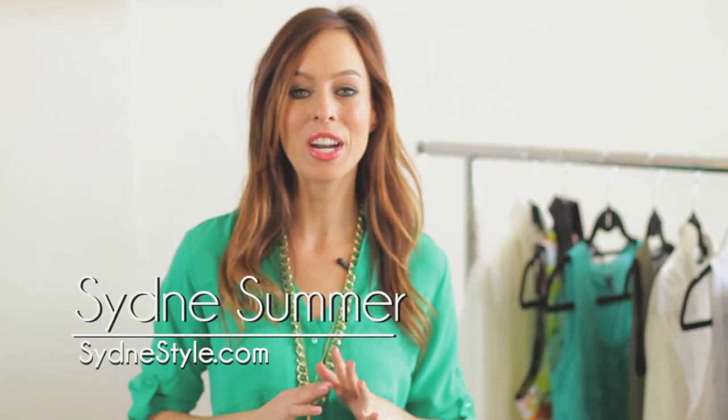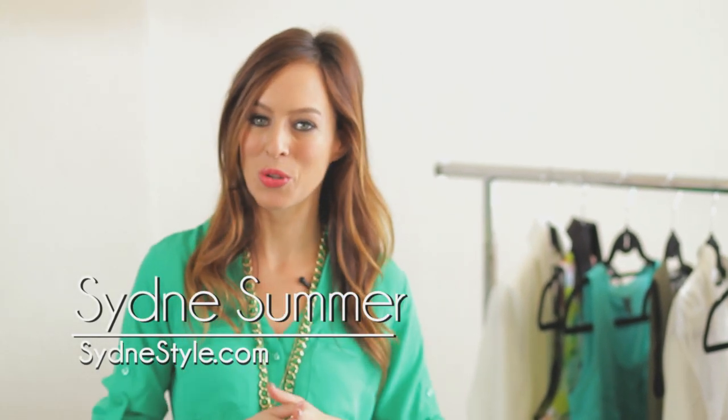Welcome to my A to Z trend guide. I'm Sydney with Sydney Style and we're chatting about the hottest spring/summer 2013 trends. Every Tuesday and Thursday is a new trend letter, and today is the letter G. Do you think you know what it stands for?